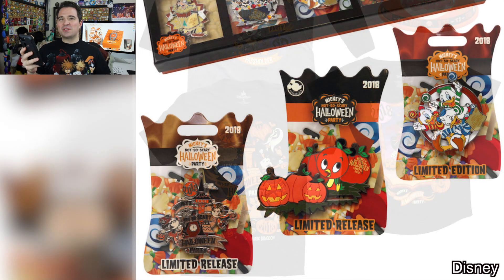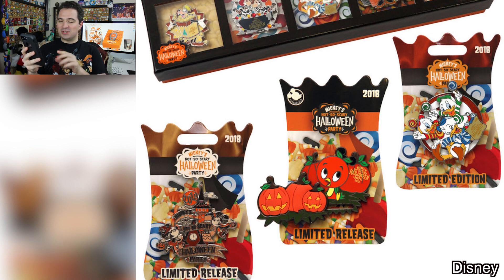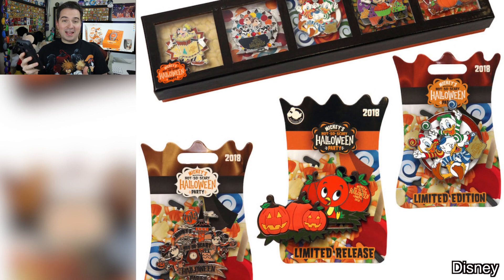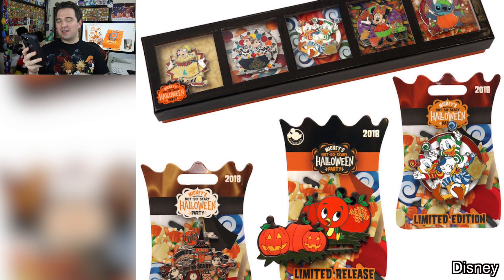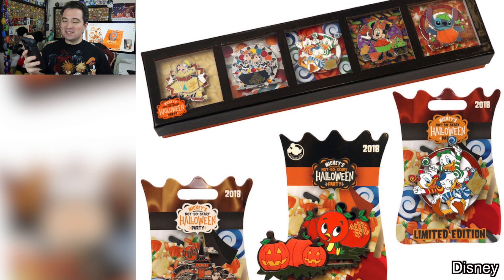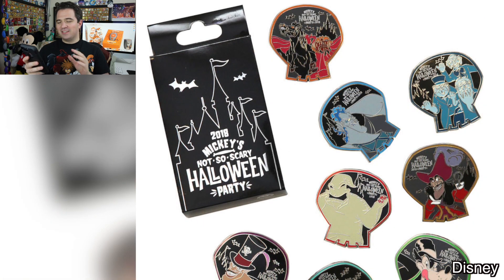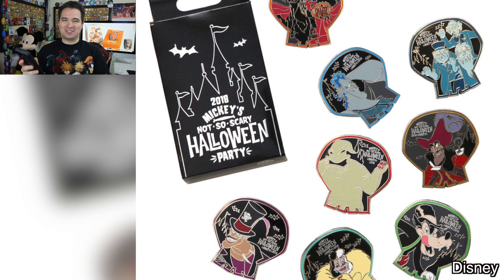Next, we come to the pins, and I definitely need all of those. On the left-hand side, you see kind of a 3D standard limited release pin. In the middle, that's the Pass Holder pin with the pumpkins that slide from side to side. And on the right there, I think that's a spinning pin, but we'll find out together. Disney also showcased the box pin set, which looks really cool, but I'm unsure if I'm going to get it. They also have the mystery pin set where you can buy the boxes and try to find the pin that you're looking for — I usually don't get those.